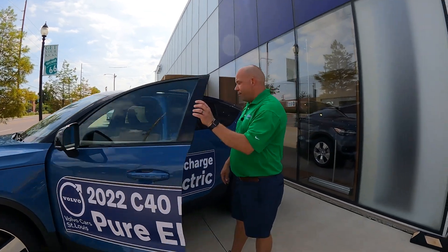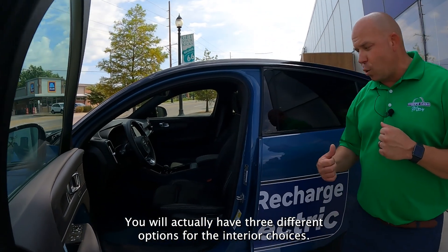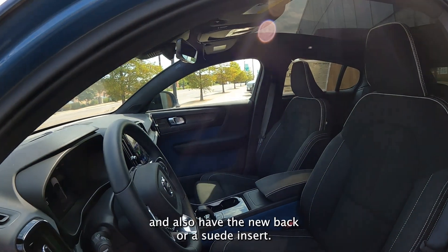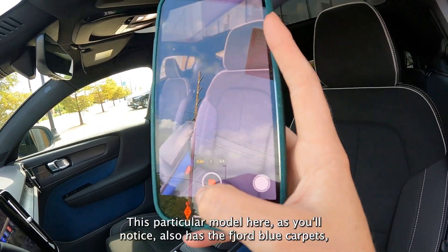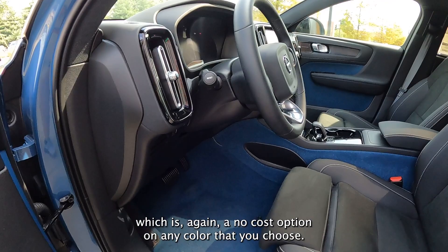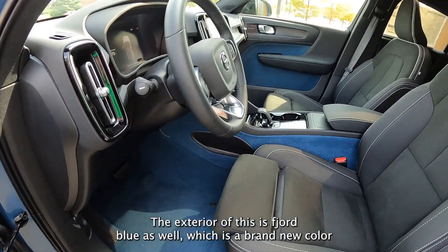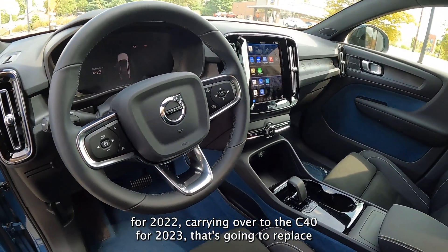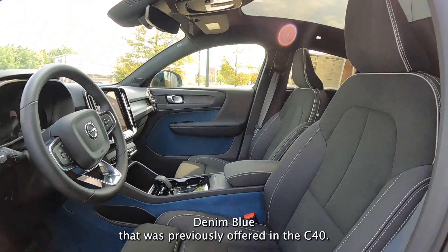On the inside here, you will actually have three different options for interior choices. This one is going to have Napa leather on the outside and also have the nubuck or suede insert. This particular model also has the Fjord blue carpets, which is a no-cost option on any color you choose. The exterior of this is Fjord blue as well, which is a brand new color for 2022, carrying over to the XC40 for 2023, replacing the denim blue that was previously offered.